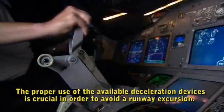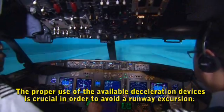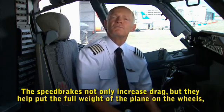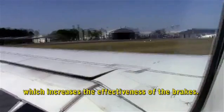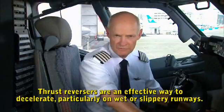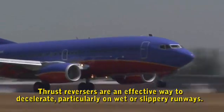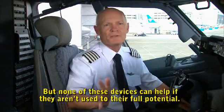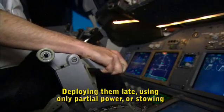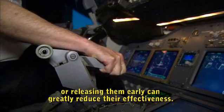The proper use of available deceleration devices is crucial to avoid a runway excursion. Speed brakes not only increase drag but help put the full weight of the plane on the wheels, which increases the effectiveness of the brakes. Thrust reversers are an effective way to decelerate, particularly on wet or slippery runways. But none of these devices can help if they aren't used to their full potential. Deploying them late, using only partial power, or stowing or releasing them early can greatly reduce their effectiveness.